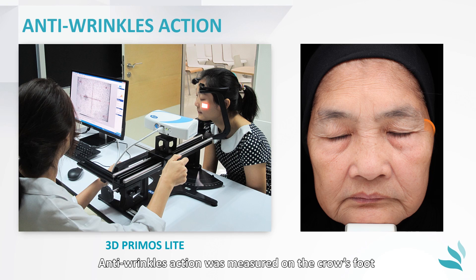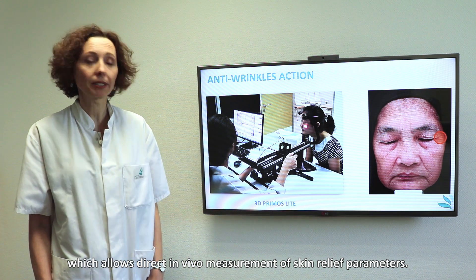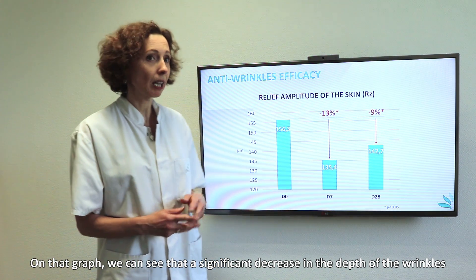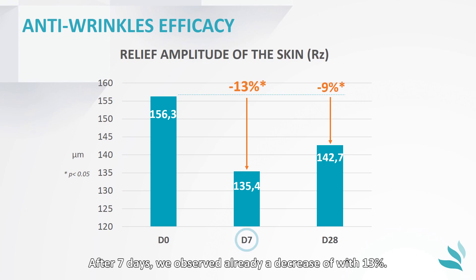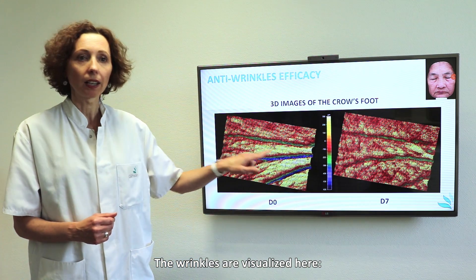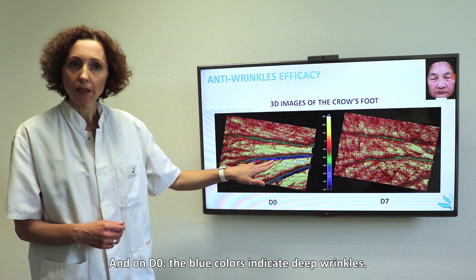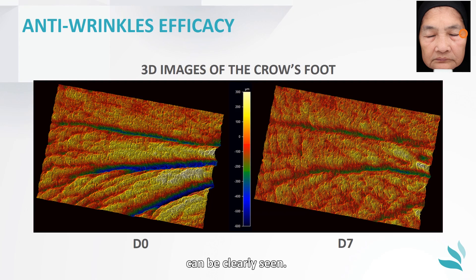Anti-wrinkle action was measured on the crow's foot with the 3D primal slit device, which allows direct in vivo measurement of skin relief parameters. On that graph, we can see a significant decrease in the depth of the wrinkle measured with time. After 7 days, we observed already a decrease of 13%. The wrinkles are visualised here — on D0, the blue colours indicate deep wrinkles. After 7 days, a decrease in wrinkle depth and the smoothing of the surface can be clearly seen.